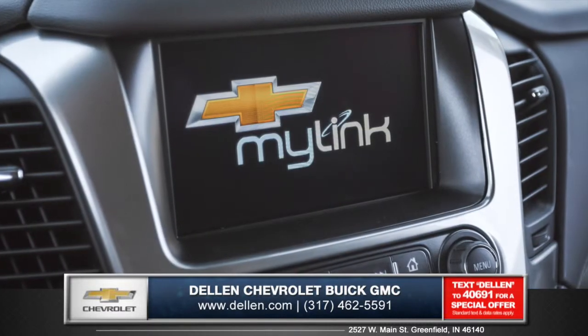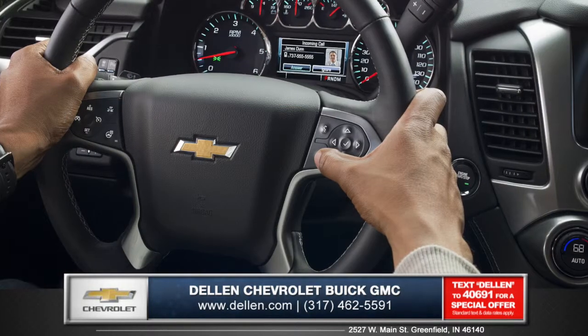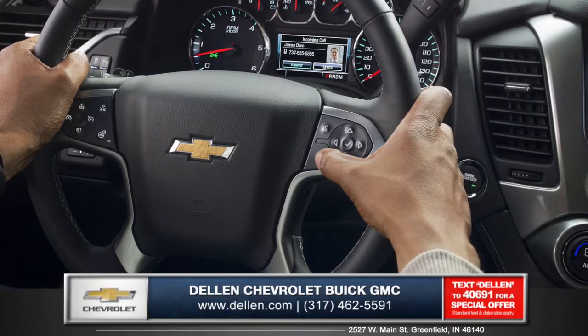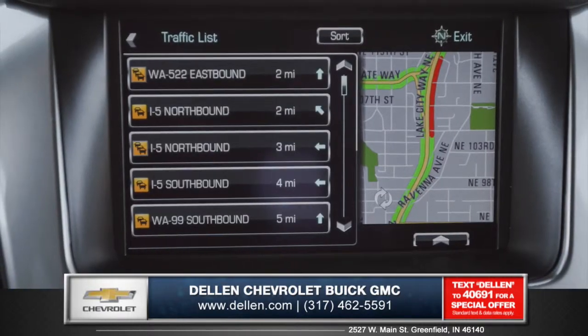The available next-generation Chevrolet MyLink gives you all the latest technology in one package. Stay connected with your hands safely on the steering wheel using Bluetooth wireless technology. You can also access directions with the touchscreen navigation.